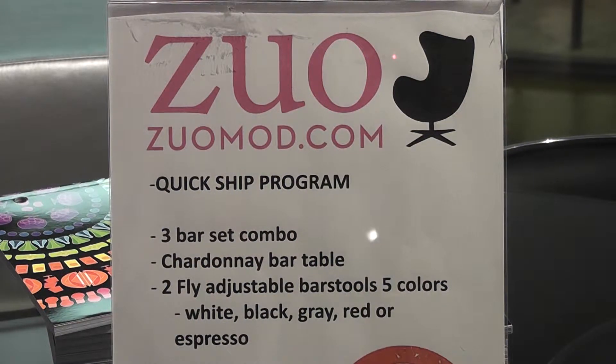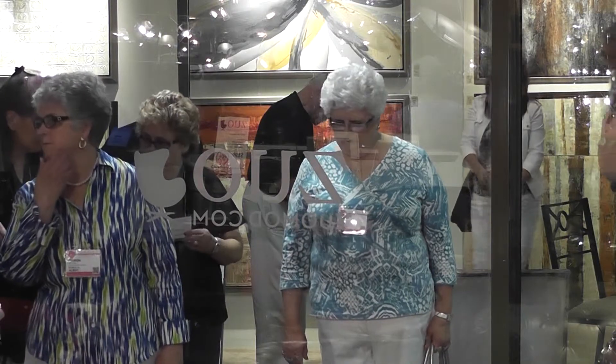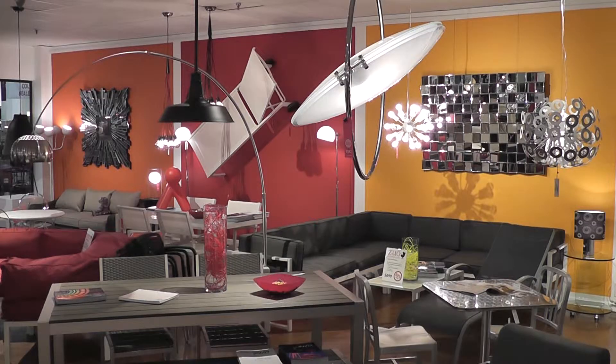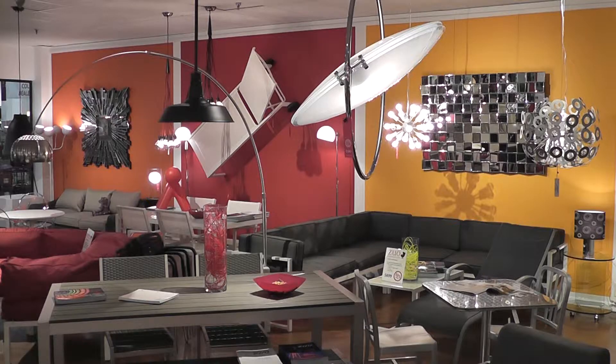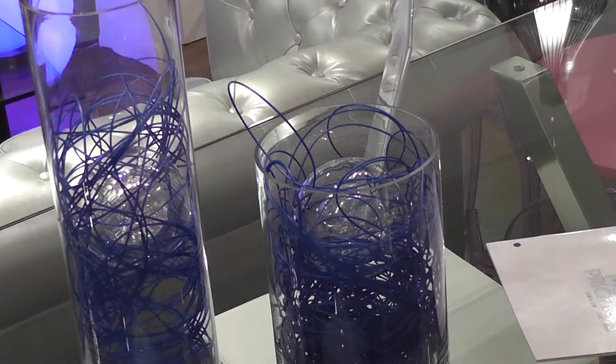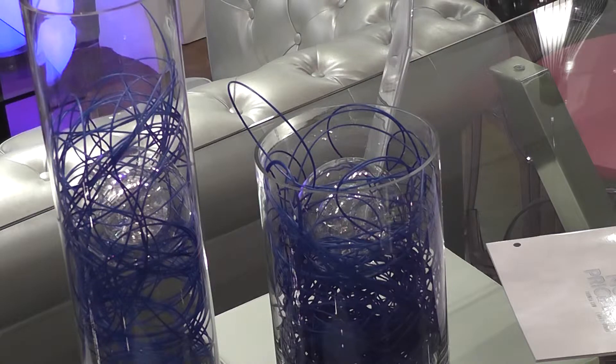Buyers looking for contemporary furniture were checking out Zuo Modern Space. This is the first time the California-based company has brought its offerings to this market, and they can probably claim the most colorful showroom. If you look at the influence we have right now with the movies, soap operas, TVs, sitcom comedies — it's all about contemporary.